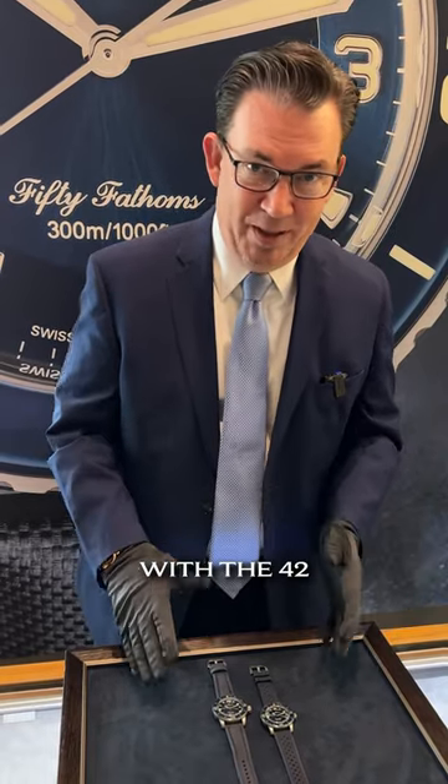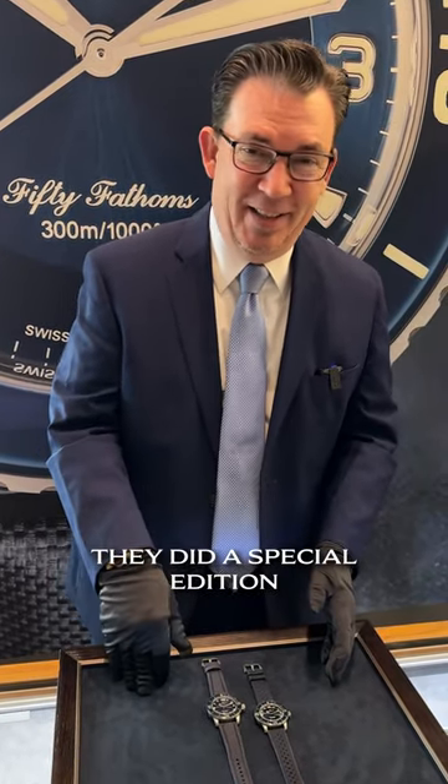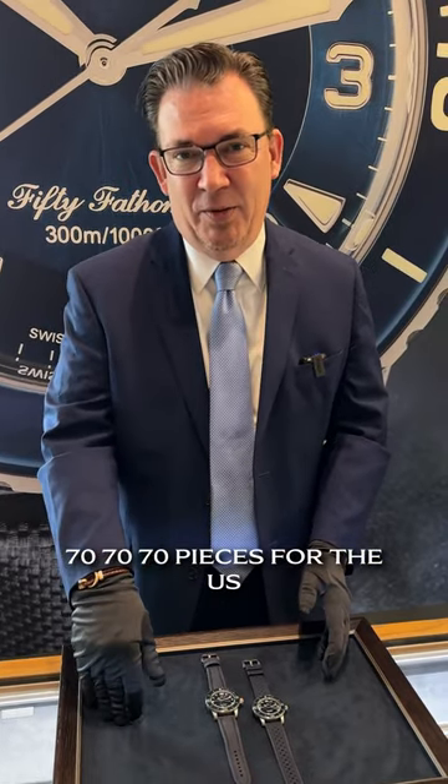So now they finally come out with the 42. They did a special edition for the 70th anniversary — 70 pieces for the US, the UAE, and Europe.